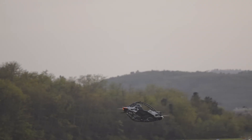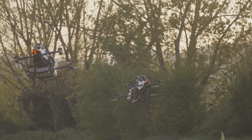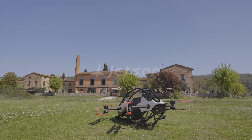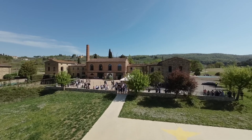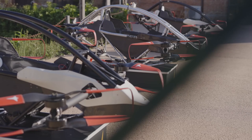Jetson is a Formula One racing car for the skies. A beautiful, lightweight design made of aluminum and carbon fiber that is incredibly fun to fly. It has eight powerful motors and drives an equal amount of propellers. The propulsion system has a tremendous power output and makes flying effortless and fun.